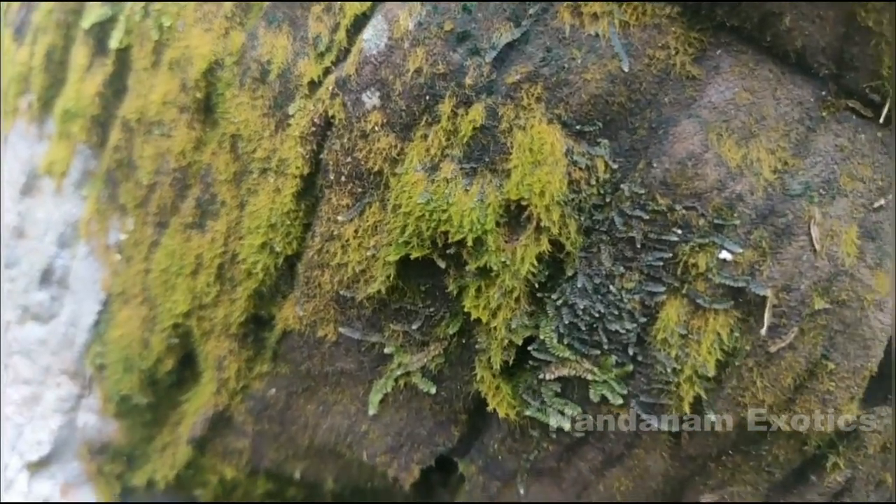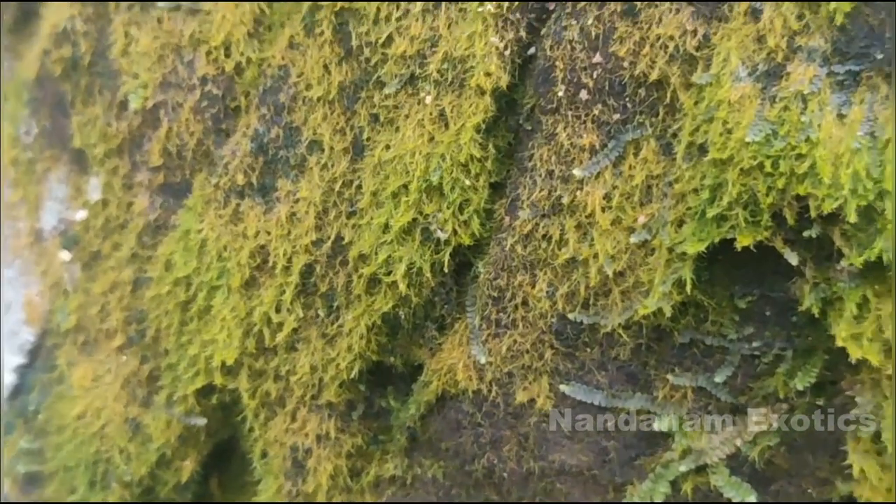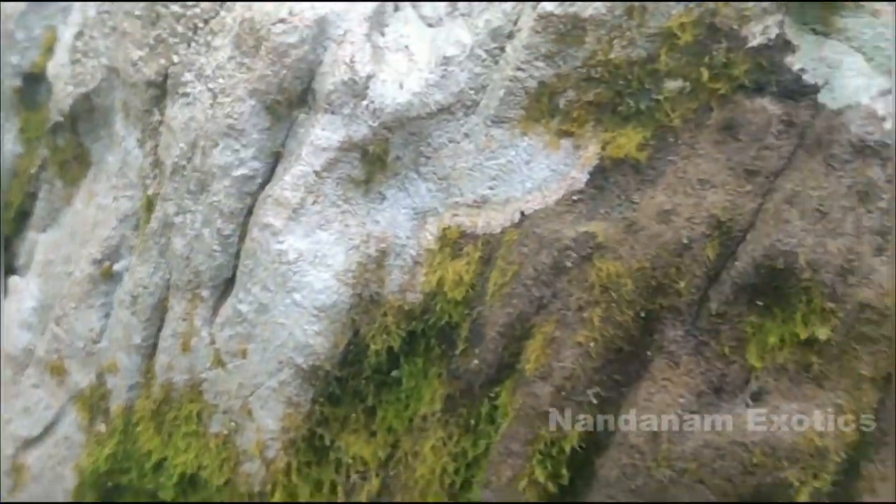What you guys are seeing right now is the amount of biodiversity I found just on the bark of a coconut tree. Isn't mother nature wonderful?